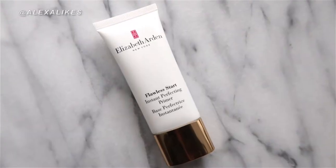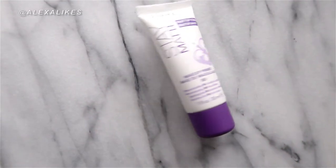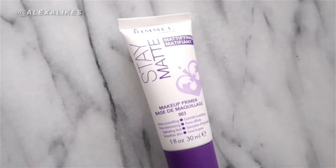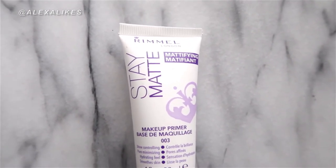Let's do this, people. Let's give it a pump and a half. I forgot the primer — I'm actually switching primers for the latter half of this series. I'm using the Stay Matte one from Rimmel, which is supposed to be for oil control, just because the other one was more for looking younger and not having things sink into your pores. So I'm going to go ahead and put it on this side.